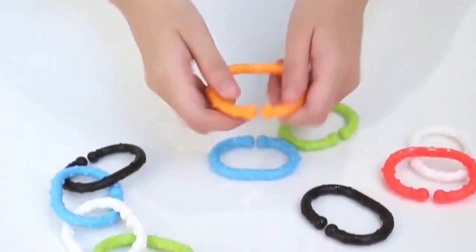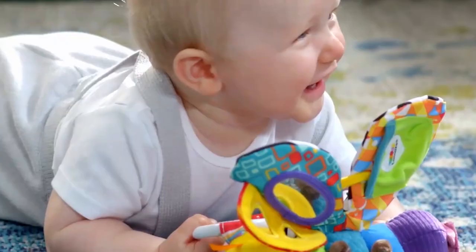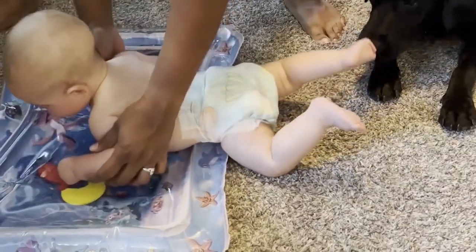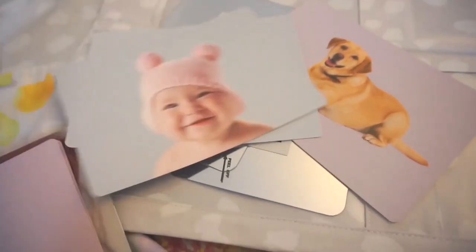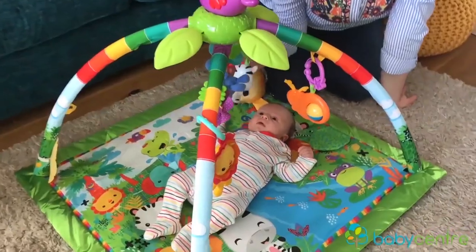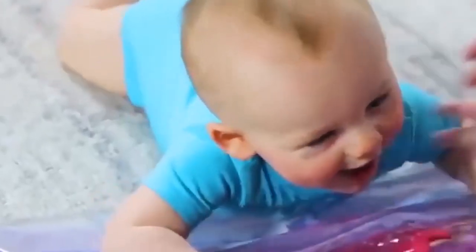Welcome back to the channel, where we uncover the latest and greatest in baby development. In today's episode, we're thrilled to dive into the world of just-released toys specifically designed for enhancing your baby's brain development in their crucial first six months. From sensory stimulation to motor skill enhancement, these toys are more than just fun — they're a building block for your little one's future. So grab a comfy spot, and let's explore these fascinating new toys that are taking the baby world by storm.